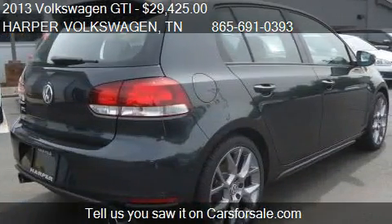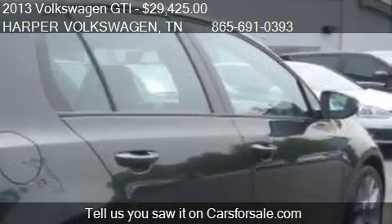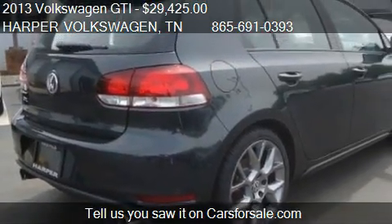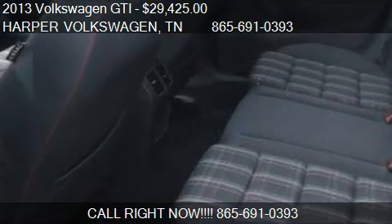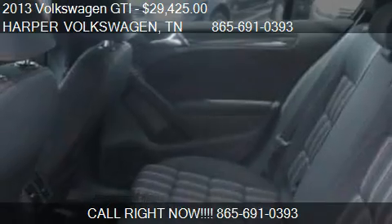Call us at 865-691-0393, or stop by our lot. Find us at 9901 Kingston Pike in Knoxville, Tennessee, on our website, or check us out on carsforsale.com.